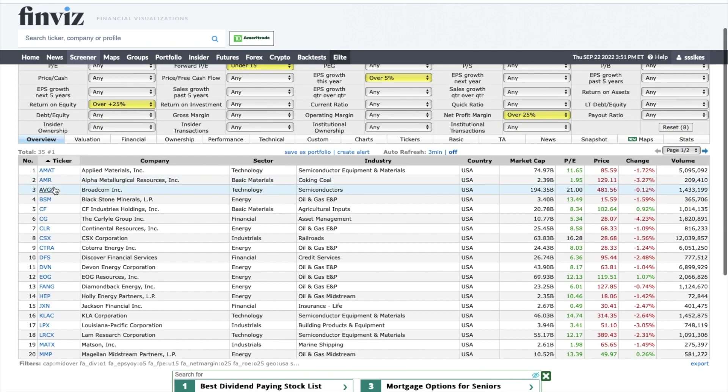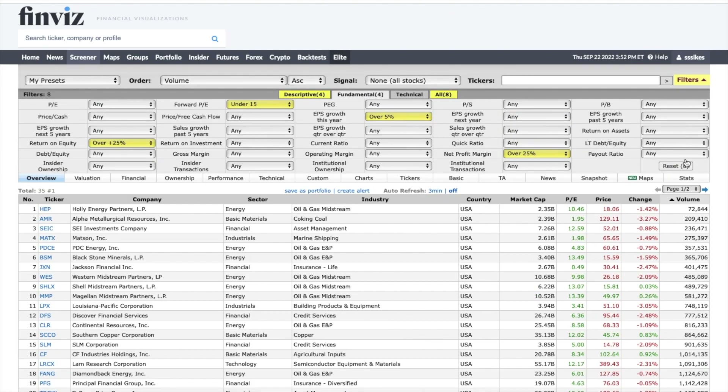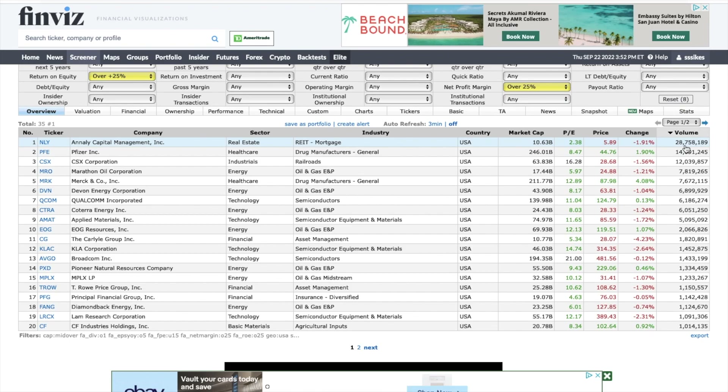With these metrics I've narrowed it down to about 35 stocks — all relatively good. Now I want to focus on volume. I want stocks trading over a million shares, so I sort by volume — clicking once, then twice — to bring the high-volume stocks to the top.